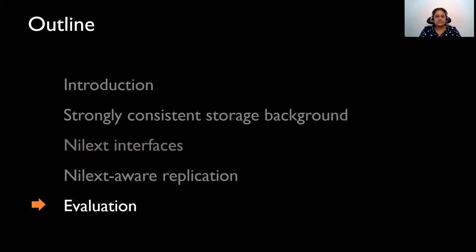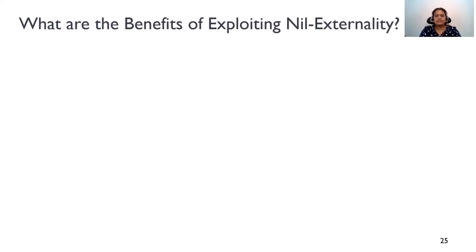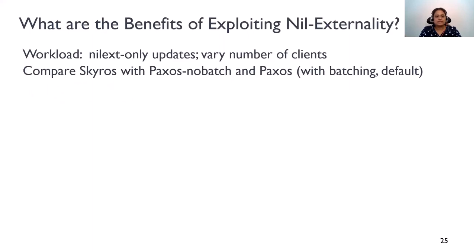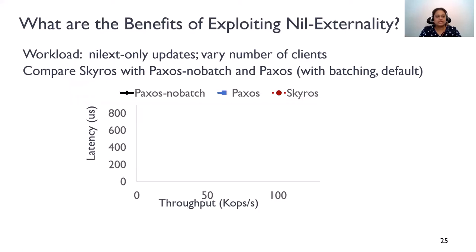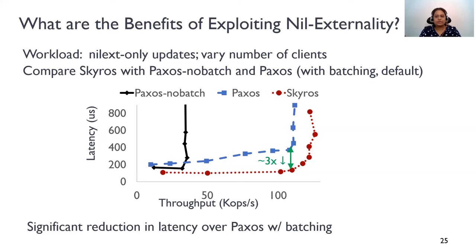Now let's take a look at some results. First, I'm going to show the benefits of exploiting Nilex Tanality. We compare SkiRose against Paxos both with and without batching for a Nilex-only workload, varying the number of clients and plotting latencies against throughputs. With batching, Paxos achieves more throughput. SkiRose matches this high throughput of batching, but it incurs significantly lower latencies compared to Paxos because it can commit Nilex updates in one round trip.